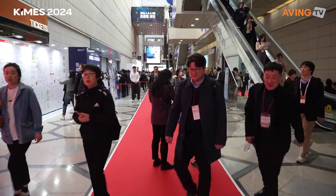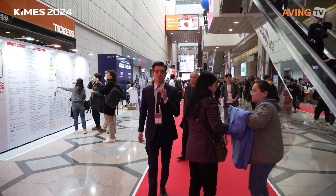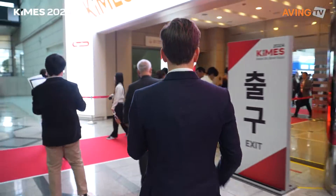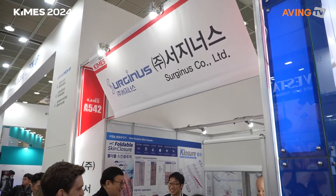Good morning everyone, I'm Jay with AVI News and we are at the 2024 Korea International Medical and Hospital Equipment Show, KIMES for short. Follow me, there's a lot of people here and so much to show you. We're going to head on in — Surgeonus! Thank you, I was about to ask you how to pronounce it.